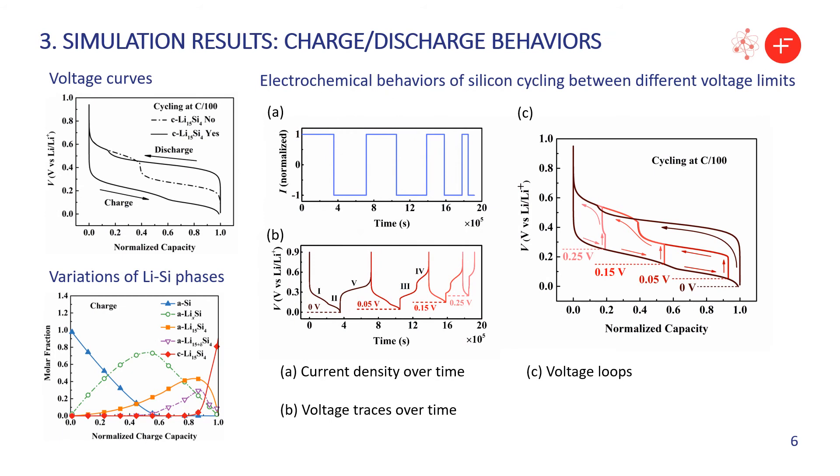If we put the voltage curves in a single plot, you can find the voltage will jump and a flat voltage plateau is observed in the delithiation branch if we highly discharge the cell. This model can also trace the variations of different Li-silicon species during cycling. We also cycled the cell between different voltage limits. It shows that if the cell is discharged to below 0.05 volts, the crystalline phase occurs, and this crystalline phase leads to an extra energy barrier to break the bonding energy, thus changing the shape of the voltage curve in the delithiation branch.